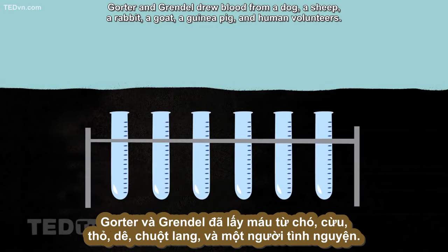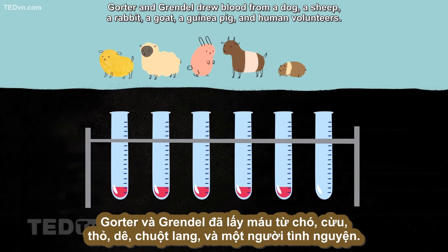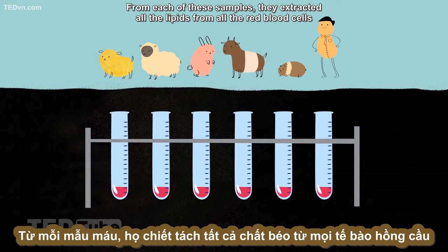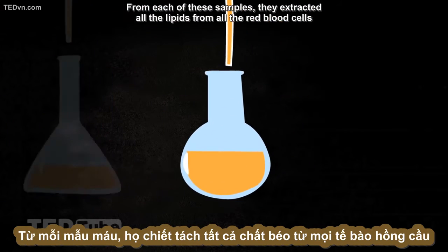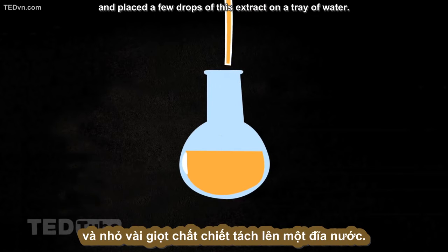Gorter and Grendel drew blood from a dog, a sheep, a rabbit, a goat, a guinea pig, and human volunteers. From each of these samples, they extracted all the lipids from all the red blood cells, and placed a few drops of this extract on a tray of water.